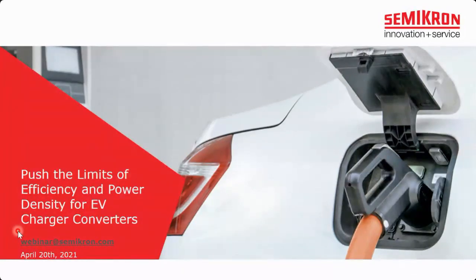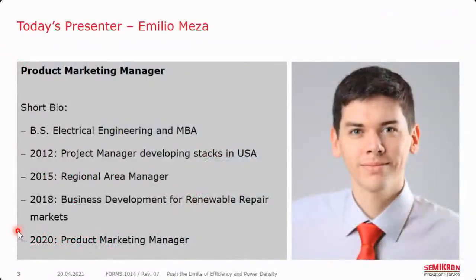Electrification in the vehicle market is obviously the next big thing in power electronics, bigger than anything I've seen in the last two decades. It is not only about the electric vehicles themselves, but also about the charging infrastructure. DC fast chargers are key to offer a solution for today's limitations in range and the acceptance of electric vehicles in general, especially for longer distances.